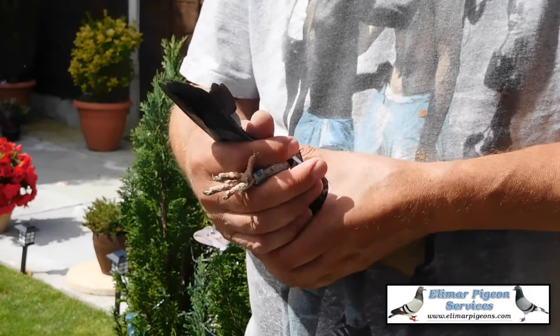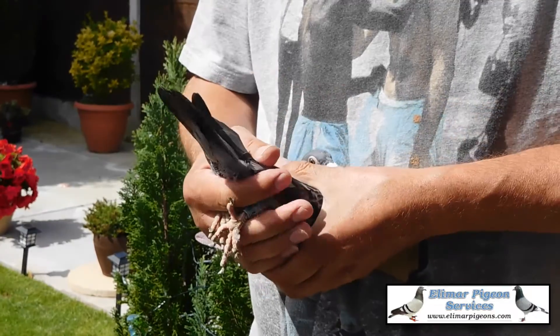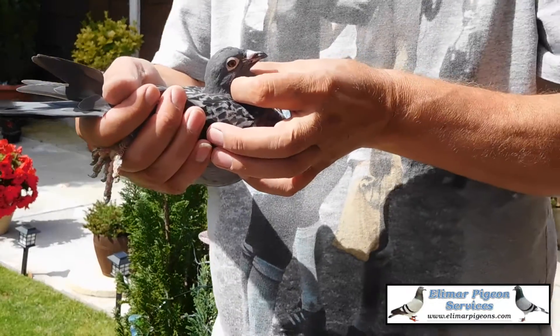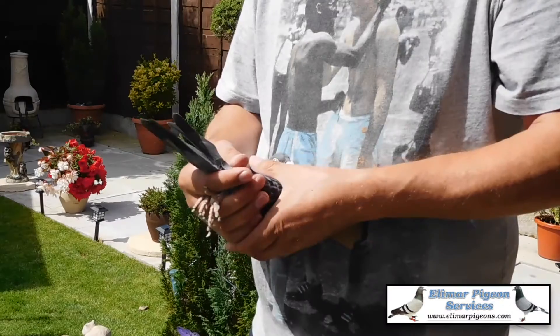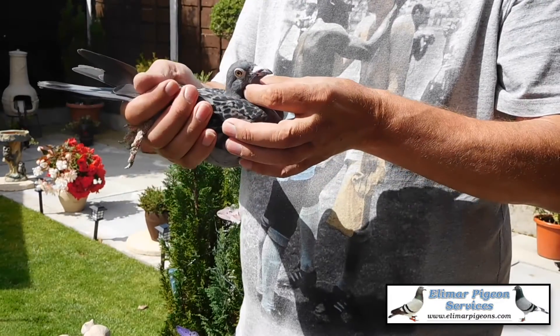This is 07316, a checker hen. It's 100% Mr and Mrs Jeff Cooper and this needs to be a stock hen for the future. This and its nest mate, which is a blue, are a nice pair of young birds and they will make it nice.